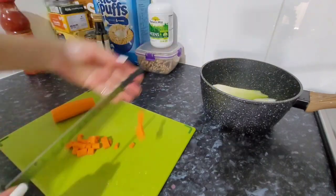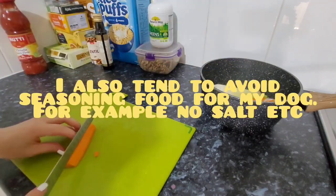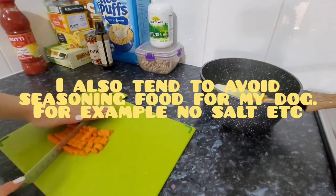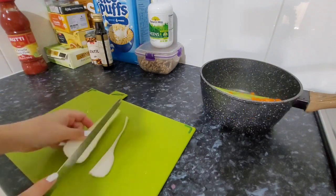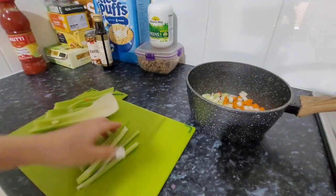Because I'm making some of this for my dog as well — he eats human food every now and then — I've got to be conscious of what I put in here. So I'm not putting onion in this soup on this occasion because onion is toxic to dogs.